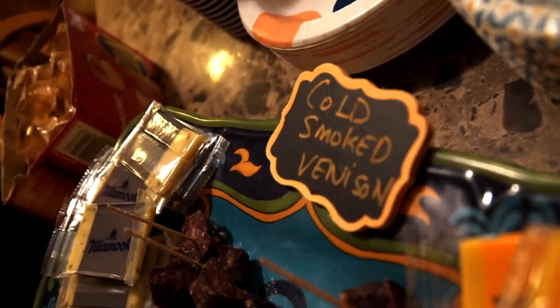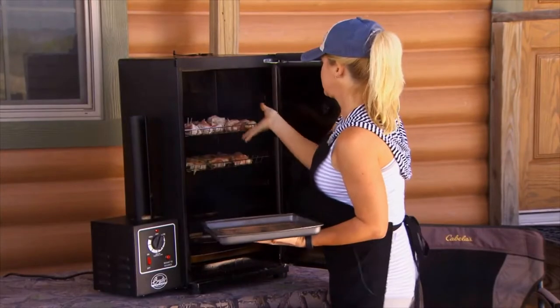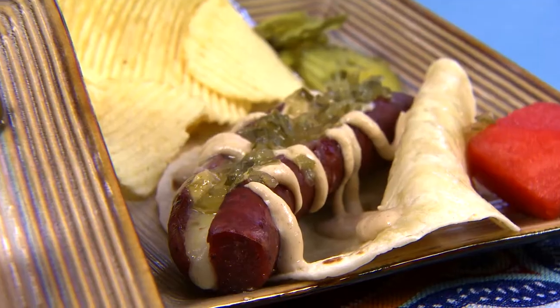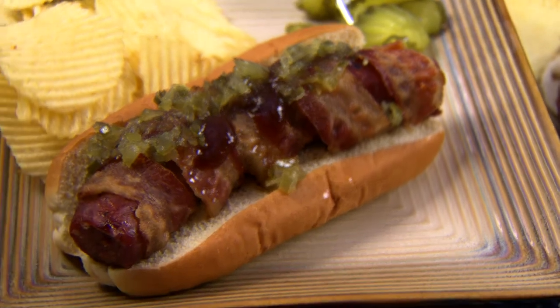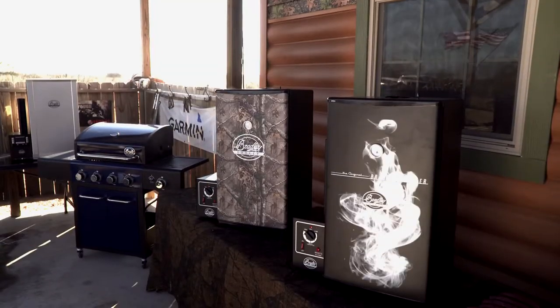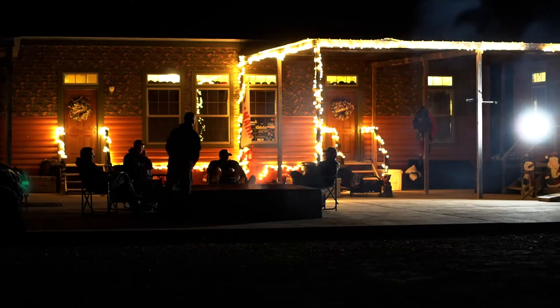Venison is one of my favorite things to eat. Angel's got a lot of recipes, as do I, that we really enjoy with venison, and we fill our freezer up as much as we can — whether we're eating at home, cooking for friends, bringing it to deer camps, or wherever it may be. Venison is just a favorite of ours. And I'm amazed at how many people I talk to that don't like venison.